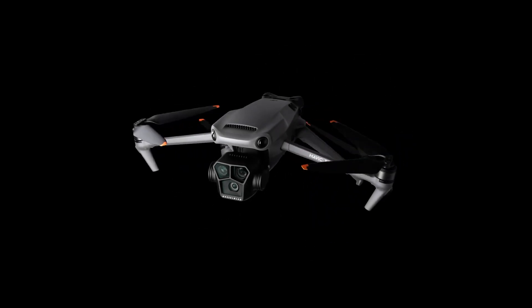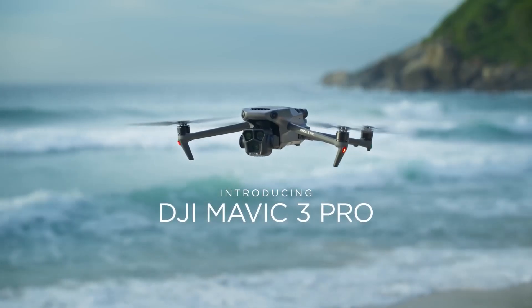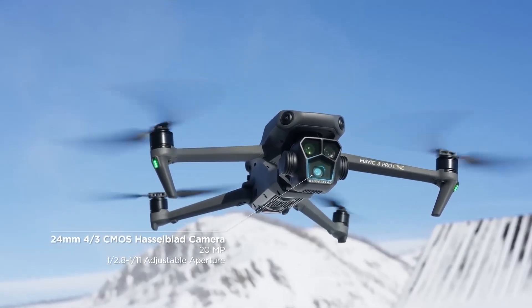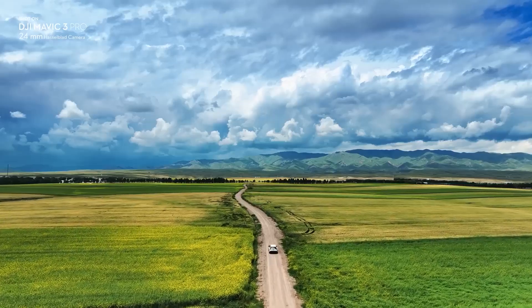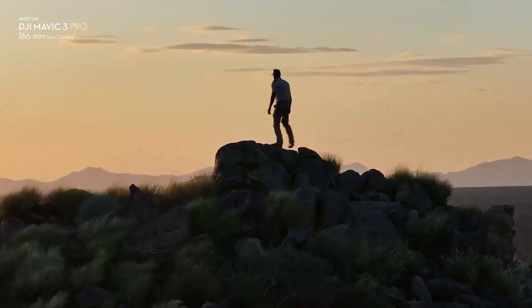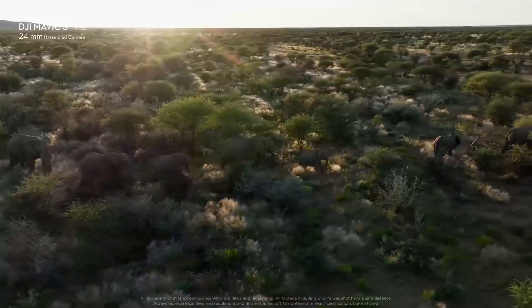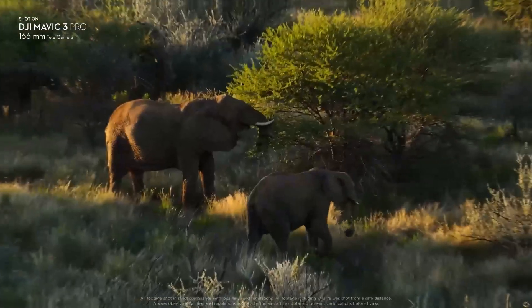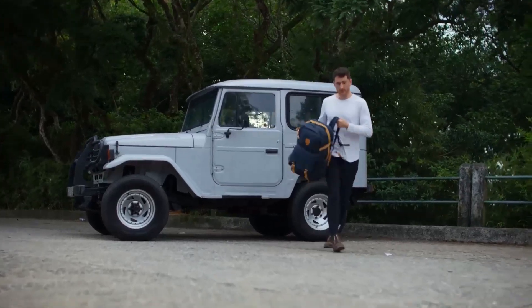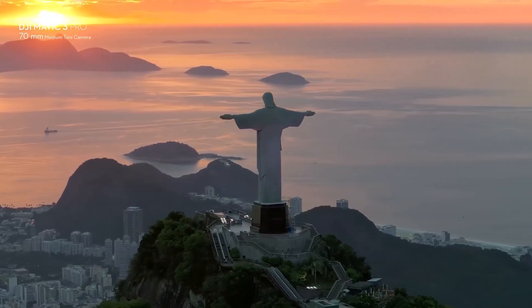The DJI Mavic 3 Pro is the latest flagship drone from DJI, the market leader in consumer drones. It features a triple camera system that includes a 20-megapixel four-thirds main camera, a 48-megapixel 3X telephoto camera, and a 12-megapixel 7X telephoto camera. It can record up to 5.1K video at 50 FPS, 4K video at 120 FPS, and FHD video at 200 FPS. It also supports 10-bit D-LogM, HLG, and ProRes codecs for professional workflows.